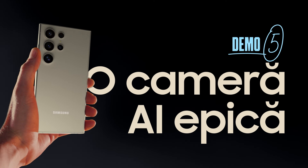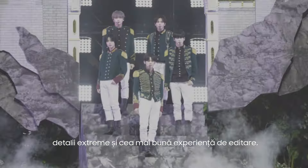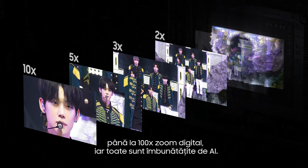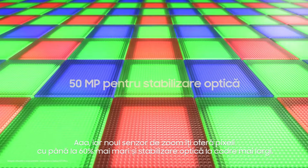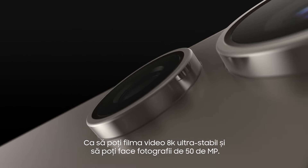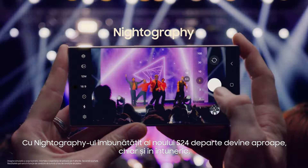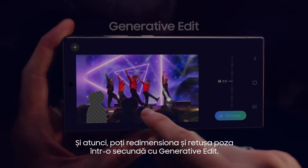Camera. The new Pro Visual Engine uses AI to deliver amazing colors, extreme detail, and easier editing. The first quad tele-system enables four levels of optical quality zoom and up to 100 times digital zoom, all enhanced by AI. It's got a new zoom sensor with 60% bigger pixels and a wider OIS, so you can shoot ultra-stable 8K videos and 50 megapixel photos. With the S24's enhanced nightography, it's easy to shoot far, even in the dark. Then you can resize and retouch your snap in a snap with generative edit.